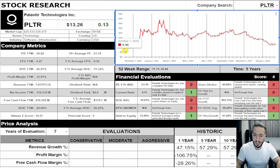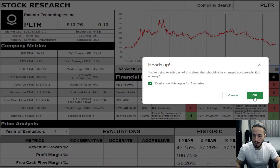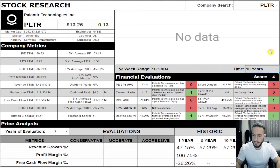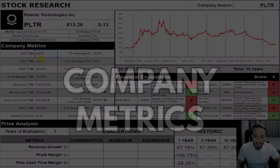This stock erupted at the end of 2020, shooting up to $38, and has slowly been making its way back to almost IPO price — guys, $13. Interesting. Let's compare the company metrics to see what we have here.